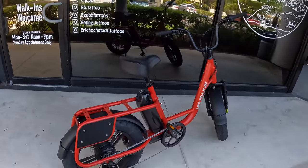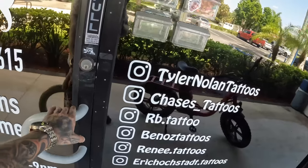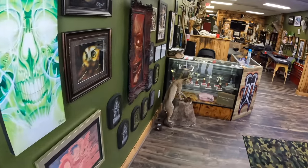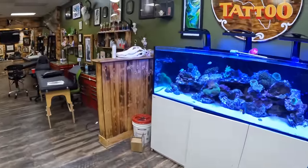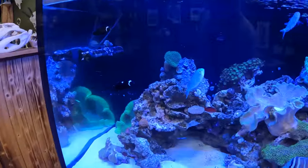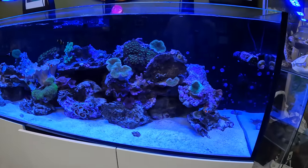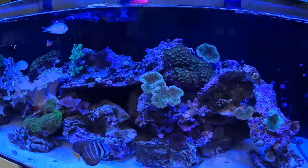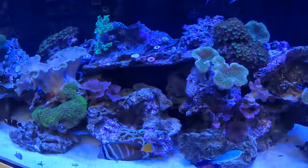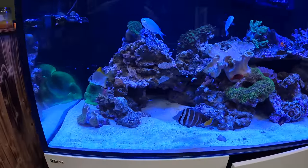Ten out of ten, guys — this thing is sick. All right, let's go check out the shop and get drawn. Check this out — you guys want a little shop tank update. Look at how beautiful this tank is doing. We had this crazy brown algae problem for a while, some of the parameters were really weird, but now you can see everything is just thriving completely.